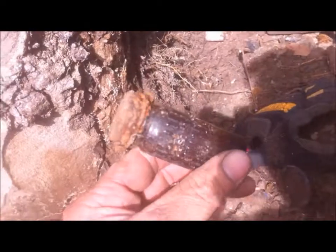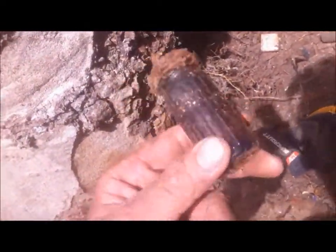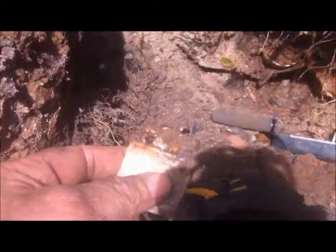I found this little poison bottle — it's a screw top, but I haven't found one like that before, so I'll keep it. And I found this that just came out of the hole — an old lighter. It's pretty cool.